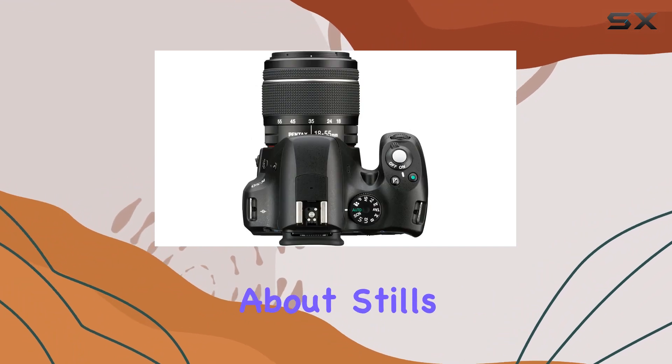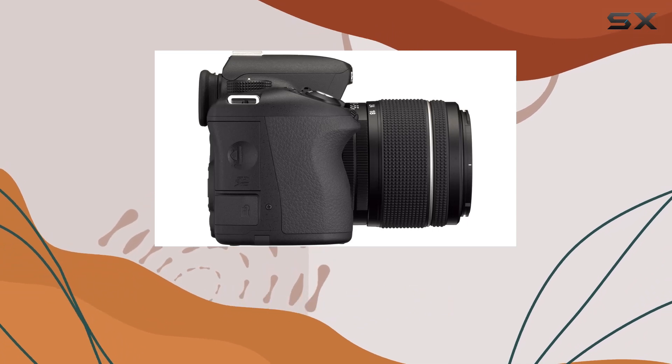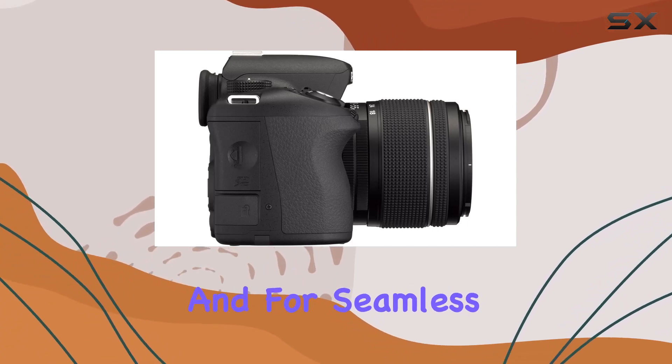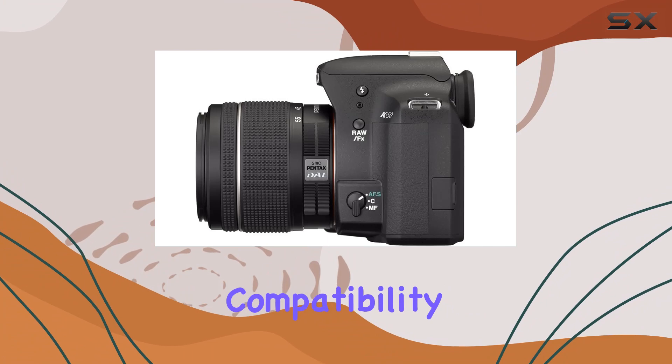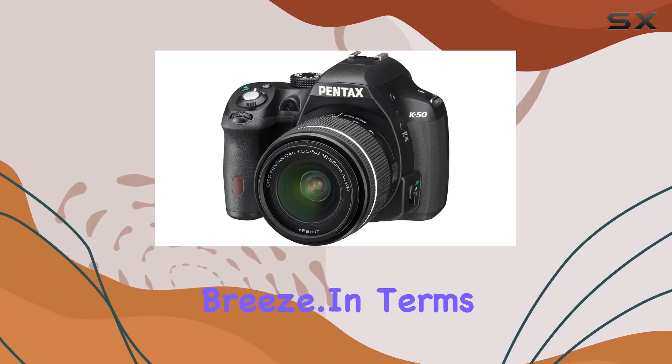But it's not just about stills. The K50 supports full 1080p HD video capture, expanding its versatility. And for seamless image sharing, the iFi card compatibility allows you to transmit images to your smartphone, making sharing on the go a breeze.